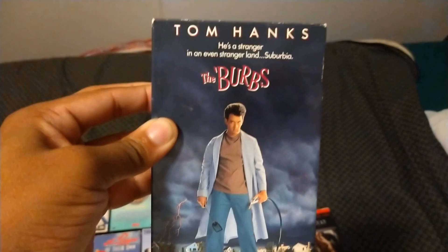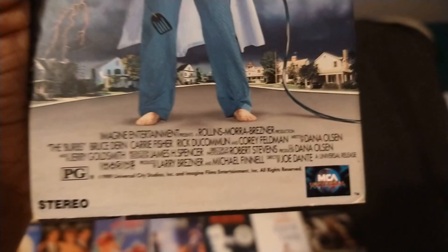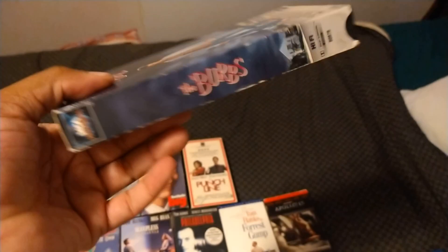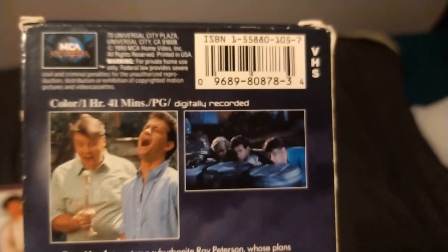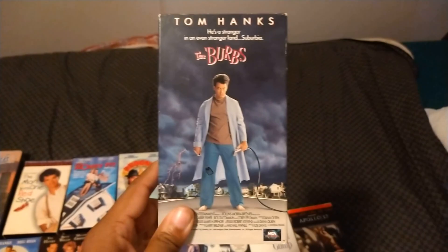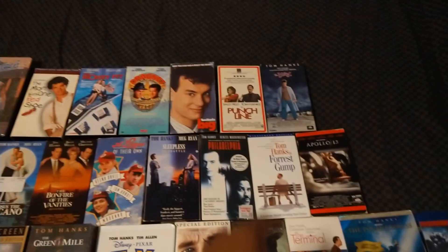Here's the 1991 VHS of The 'Burbs with Tom Hanks. Also starring Bruce Dern, Carrie Fisher, Rick Ducommun, and Corey Feldman. Directed by Joe Dante, and the film is from 1989. It's co-produced by Imagine Entertainment. Rest in peace to both Carrie Fisher and Rick Ducommun, who are in this film — if I say the man's last name incorrectly, let me know. Rated PG and it's one hour and 41 minutes. Here's the sticker label — it's got the 1997 Universal logo plastered on it. The 41st week of 2000. This actually uses the MCA Home Video logo at the beginning, and I love the variation of the Universal Pictures logo done by Industrial Light and Magic.